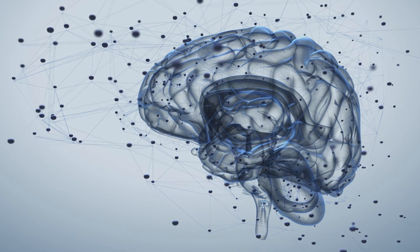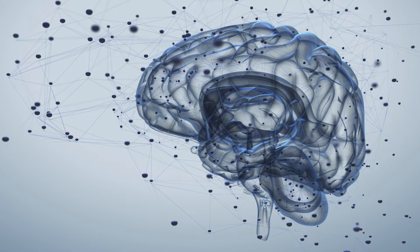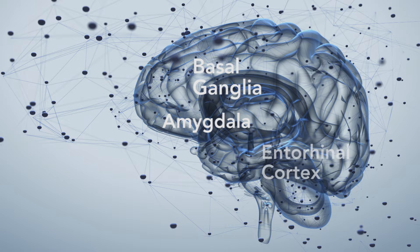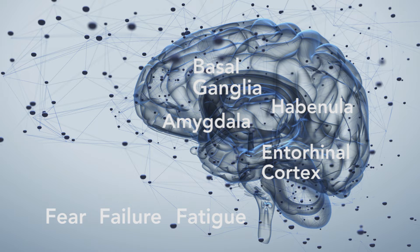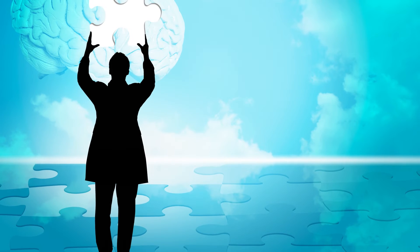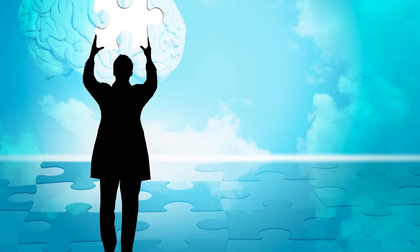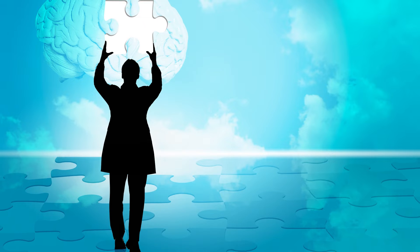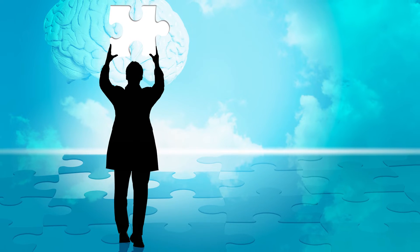There are four brain structures that play a key role in why we're wired to resist change. They're the amygdala, the basal ganglia, the entorhinal cortex, and the habanula. Together they drive fear, failure, and fatigue. And I unlocked the puzzle of why 50 to 70 percent of all change initiatives fail. I use this information to create a new model for understanding change and driving success.